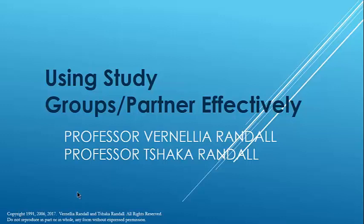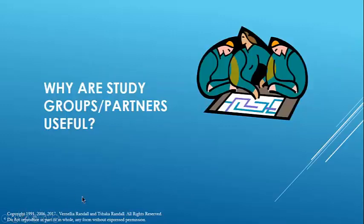There's a huge caveat: study groups are only effective to the extent that individuals come prepared. Don't try to substitute study group learning for individual learning. To the extent that there are different levels of preparation, that will make study groups ineffective. Study groups and partners help you think; they foster the ability to think critically and analytically.